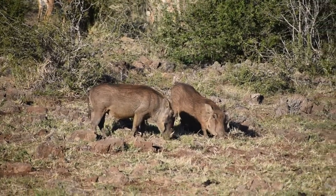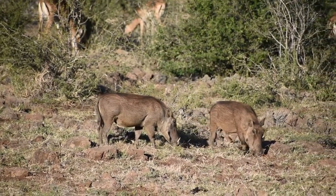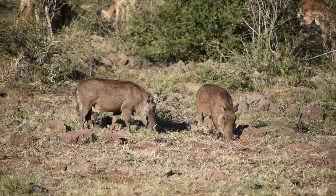Most of the time you'll find them during daytime. At nighttime, they will spend their time in holes or under thick bushes.